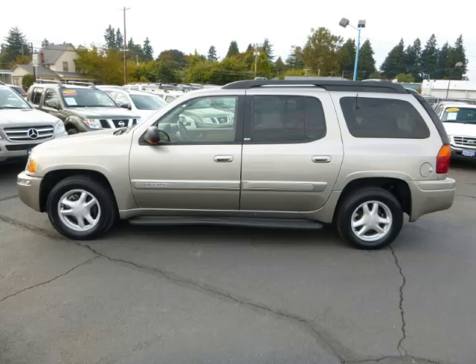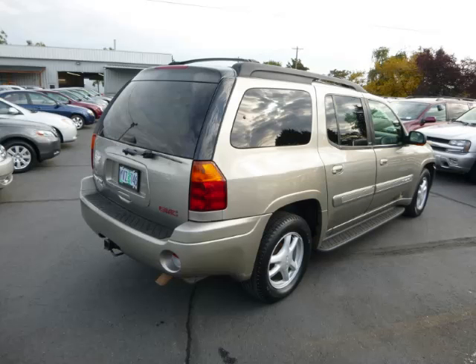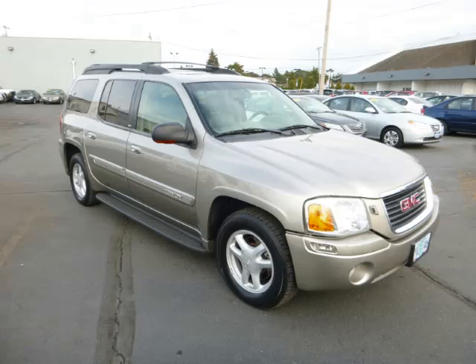This is a 2002 GMC Envoy XL SLT 4.2L L6 engine. Top features include video system, DVD player, trailer hitch, climate control, and rear defroster.